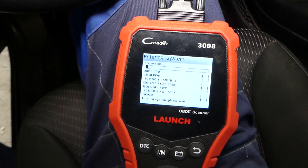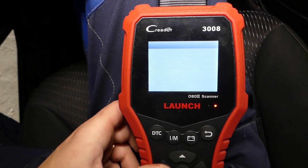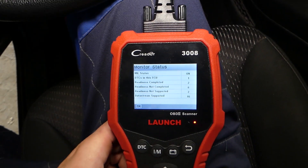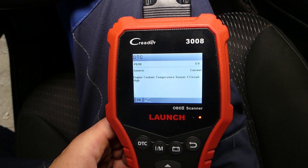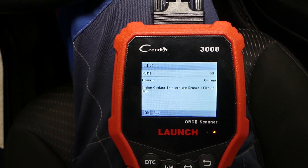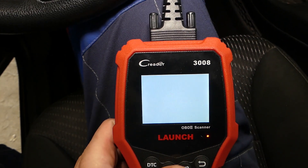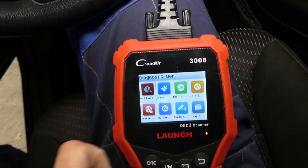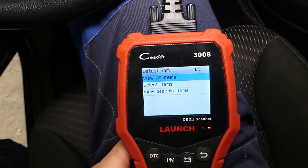This is the scanner — you can find it listed in the description below, a really good scanner for a very affordable price. I'll click 'Read Code' and the code we get is P0118 — engine coolant temperature sensor 1. If I go back, we can go to the data stream and view all items.